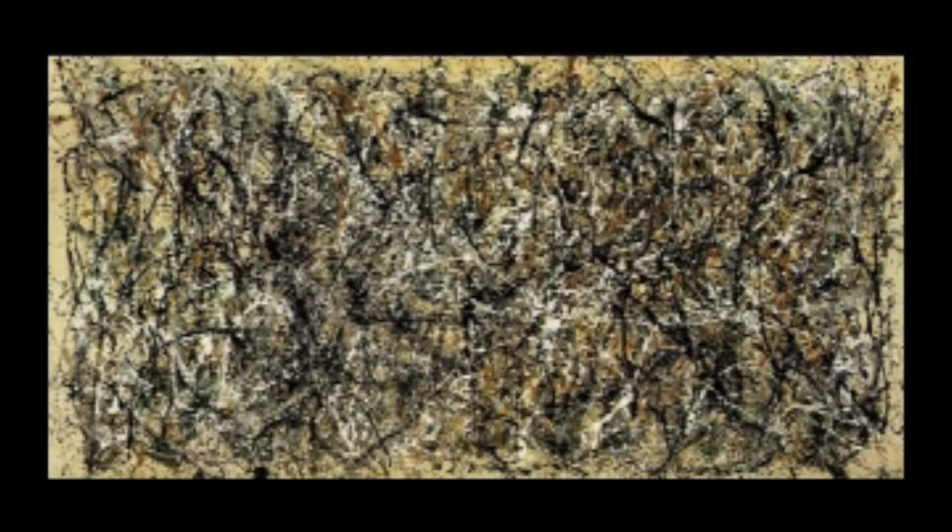Looking closer, each line seems to be emitting from a central point in the painting, almost like a big bang exploding out at the viewer. Despite the anchors in each of the four corners, Pollock still manages to push the painting out away from its restrictions.